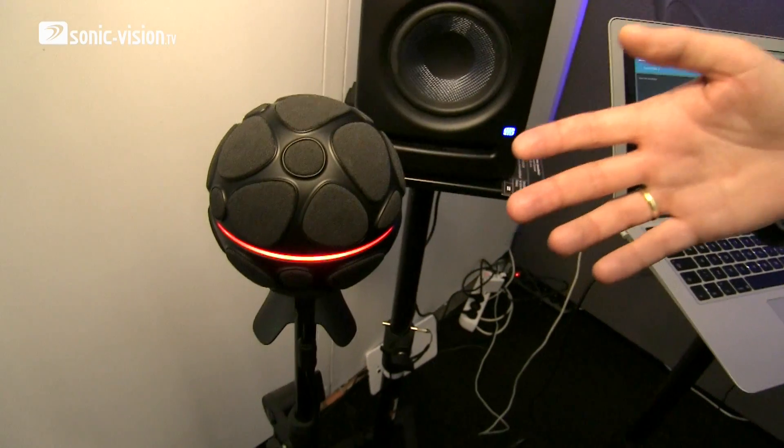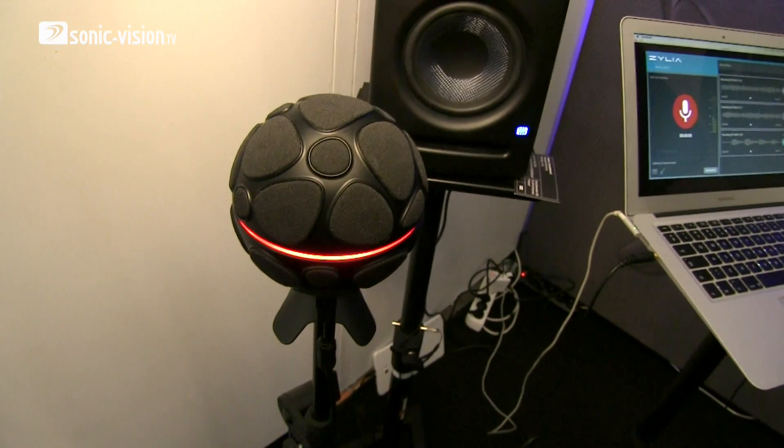Hello, my name is Tomasz and I am co-founder of Zylia and we are here at Musikmesse to demonstrate our product. This is Zylia, which is actually the portable recording studio. So this is not just a microphone, this is a software-controlled microphone.